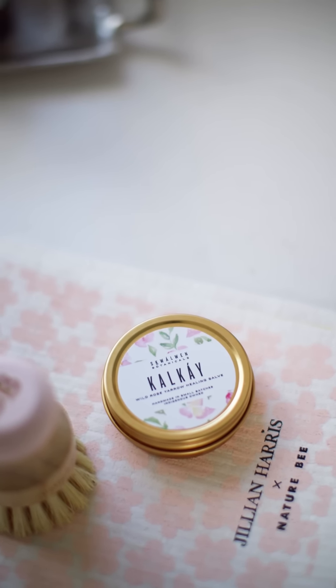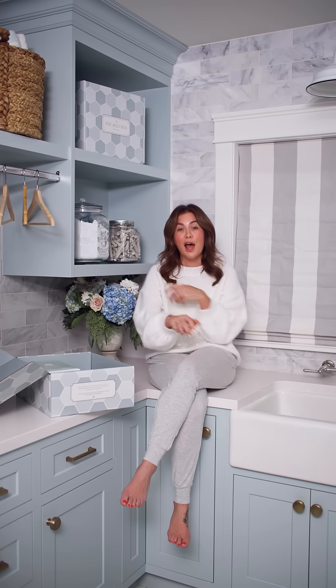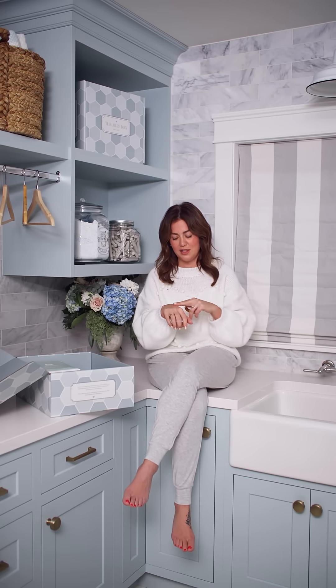The next product I'm super excited about is from a brand called Squall Wind Botanicals — the Cal-K Wild Rose Yarrow Healing Salve. Our whole family loves this product. We use it in winter and summer, especially when our skin gets so dry. It's great for everybody in the family — Justin loves it, the kids love it. It uses sustainably harvested products, is made in Canada, is a women-owned and indigenous-owned brand, and is valued at $20.